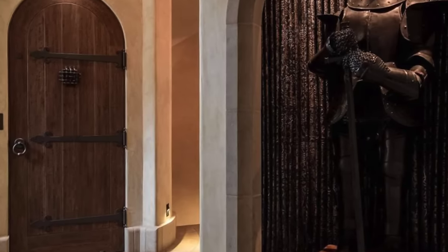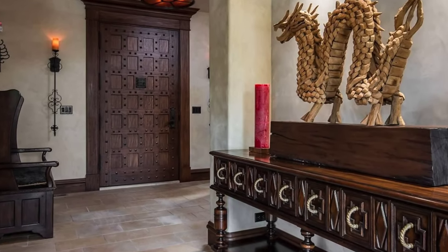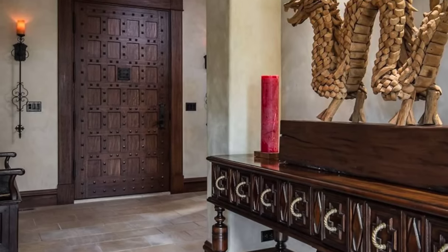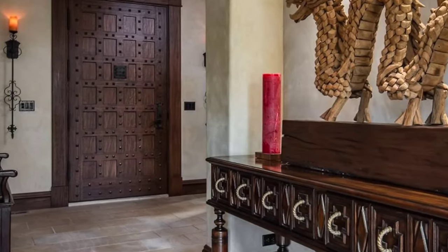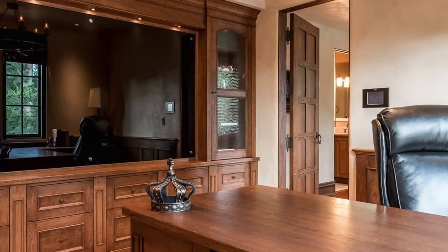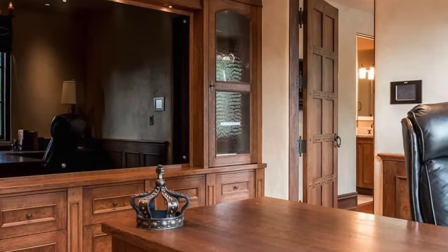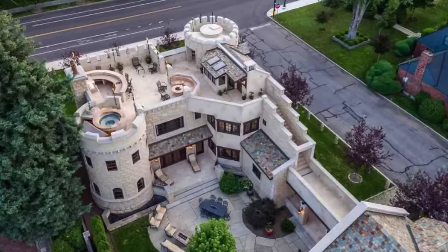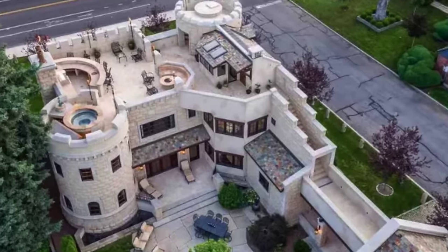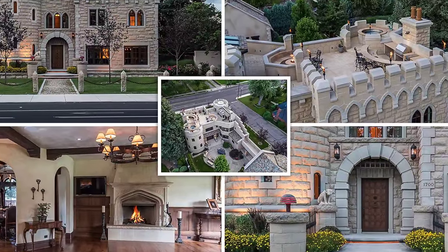Priced at $2.3 million, this extraordinary residence offers unparalleled privacy, ensuring a tranquil retreat from city life. Hidden within the basement lie two secret tunnels leading to an incredible hidden speakeasy, adding an element of intrigue. With its unique blend of luxurious amenities, stunning architecture, and unparalleled privacy, the Idaho Castle presents an unparalleled opportunity to indulge in the ultimate lifestyle of luxury.